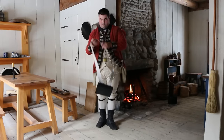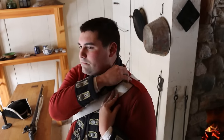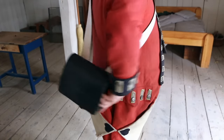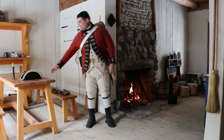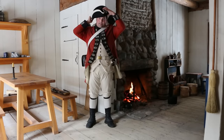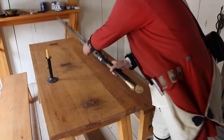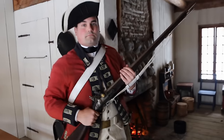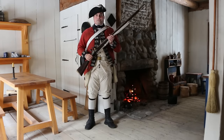Our next piece is our cartridge box. And our last piece is our hat — it's your typical cocked hat. It looks like it's a little bit to the side, but it's supposed to be that way; that's the fashion of the day. Our last and most important piece of equipment is our musket. Now we're ready for formal garrison duties here at Michilimackinac.